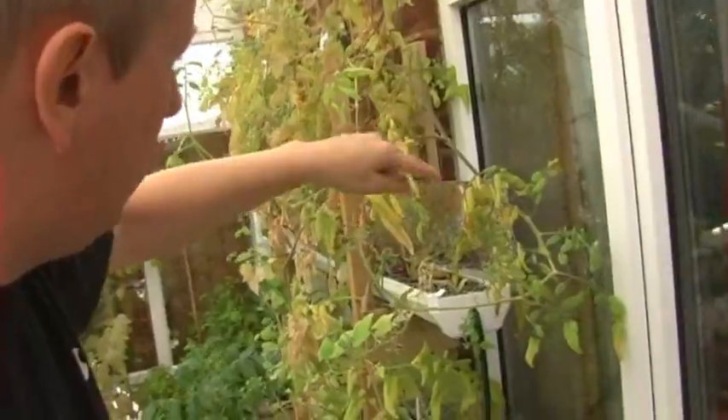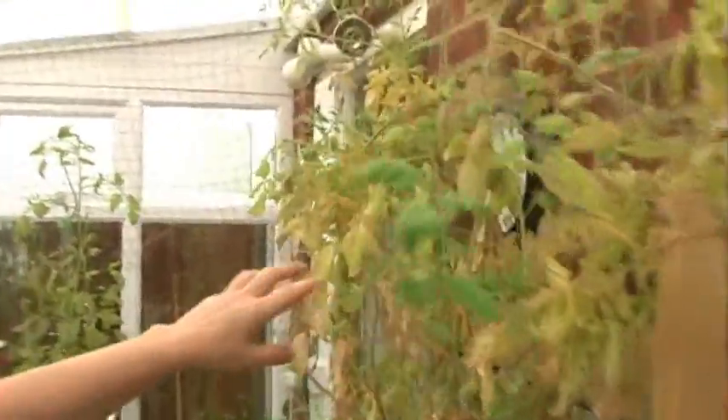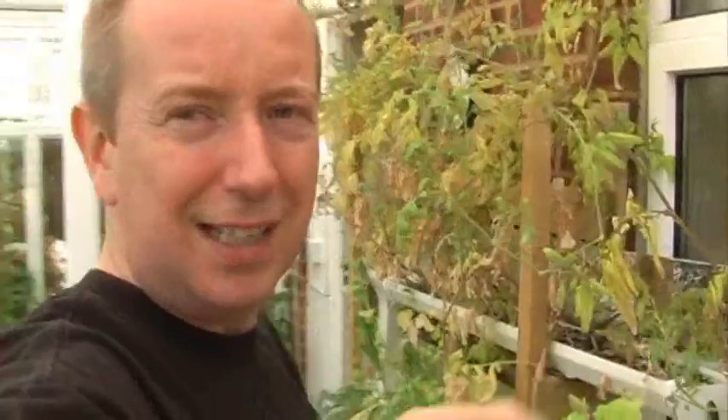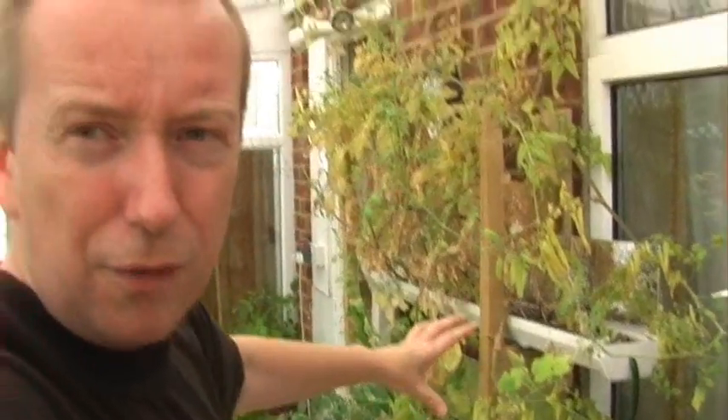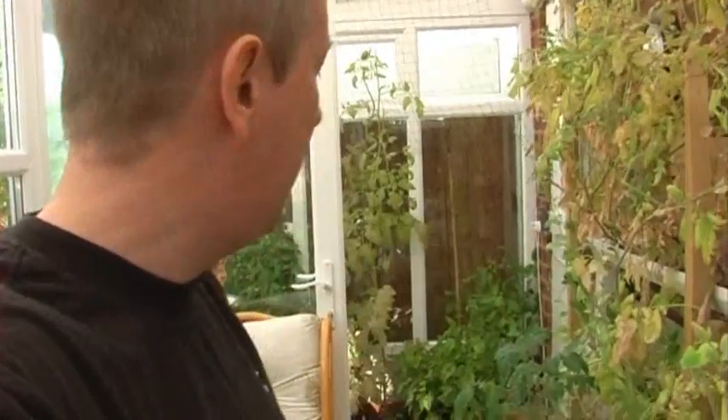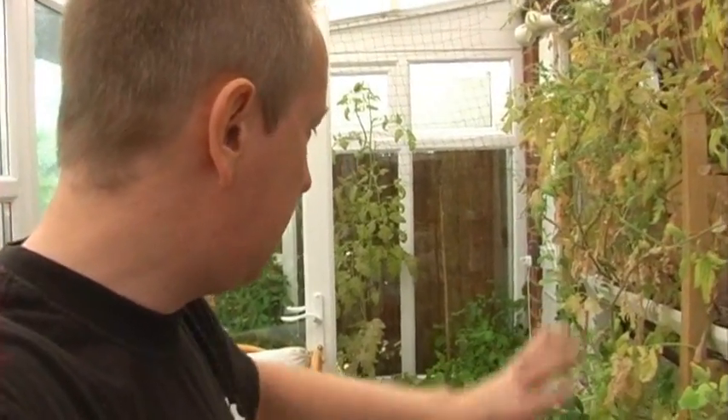With the hydroponics, basically all the tomato plants have pretty much finished now — there's just one or two left. I'm waiting for them to go red and then I'm going to start cutting this lot back, give it a thorough clean, and then decide whether or not I'm going to start stuff off through the winter. I'll probably grow lettuce-type things through the winter on this, but yeah, this is pretty much finished.